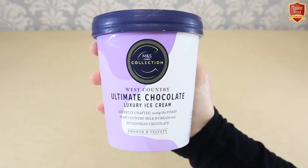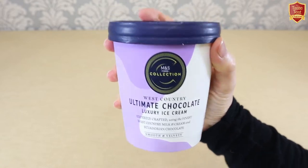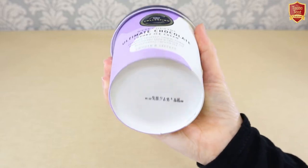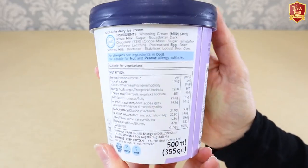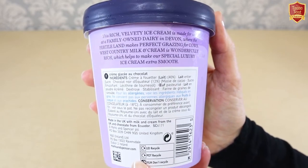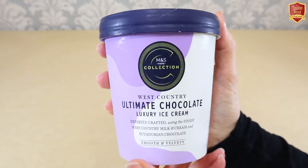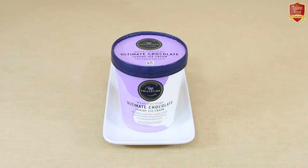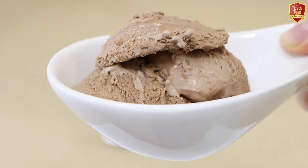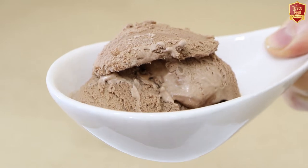Next we wanted to include a good quality store brand option for comparison, so we chose West Country ice cream from Marks & Spencer, aka M&S. M&S started way back in 1884 as a penny bazaar market trader in the north of England. Today they're a multinational retailer whose food department is regarded as offering high quality produce at accessible prices. This is their Ultimate Chocolate, crafted by a family owned dairy in Devon using West Country milk and cream — an impressive 40% cream — and 12% Ecuadorian chocolate. Opening up the pot: this is the lightest looking in colour so far and very smooth, no inclusions. There's a definite chocolatey aroma but it's subtle, and it looks very creamy.